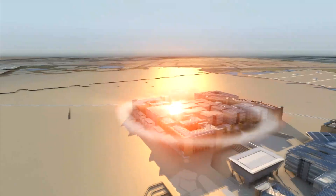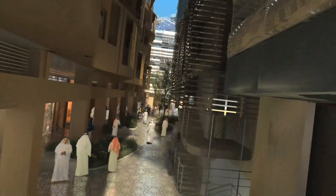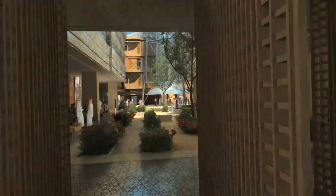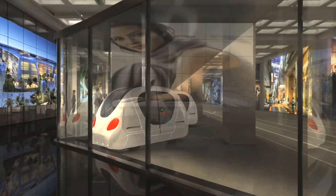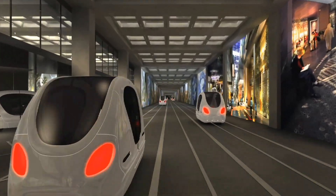One PRT project is being developed in Masdar City, a carbon-neutral, car-free city that is under construction in Abu Dhabi. The government of the United Arab Emirates is dedicated to developing Masdar City as a carbon-neutral hub for sustainable living and clean tech research and development. As part of the initiative, it will implement and test an innovative, sustainable PRT system that eliminates the need for cars in the city.